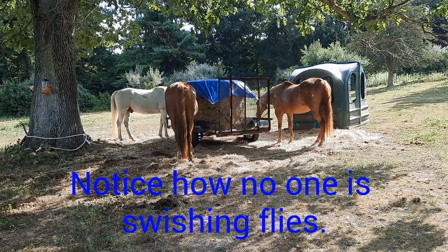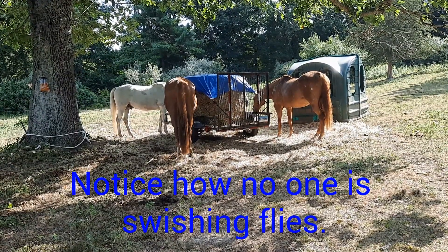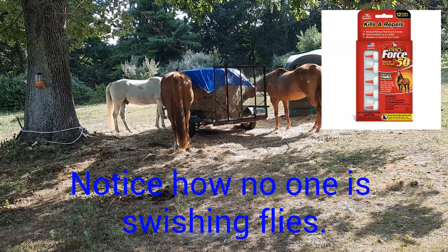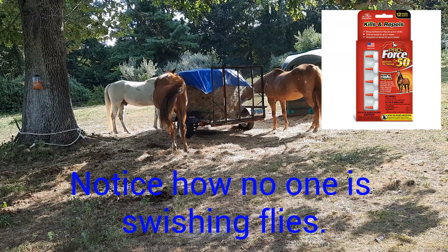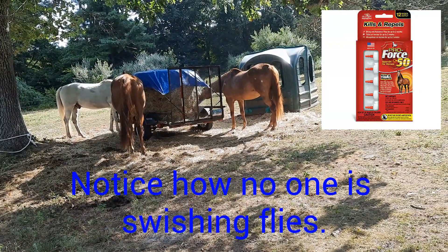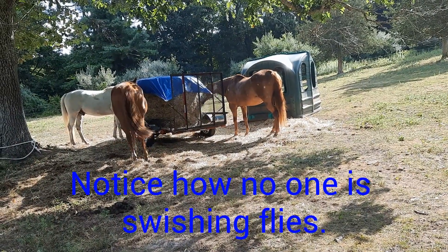Even for gnats, these horses have had no gnat bites anywhere — not in their ears, not under their jaw, not behind their elbows, not around their sheaths. Zero. That's like unheard of. This is the first summer that I've without fail, every two weeks, applied the Freedom 45 drops on these horses, and nothing — not a tick, not a gnat, very few flies.